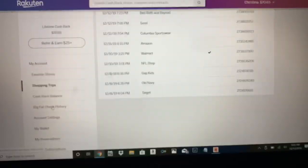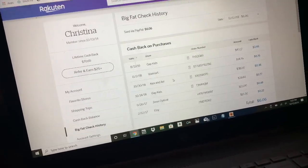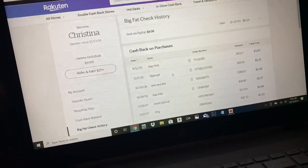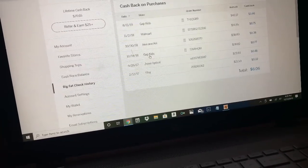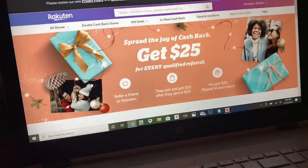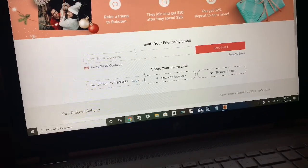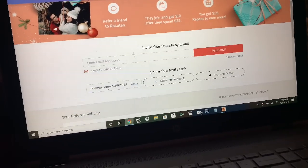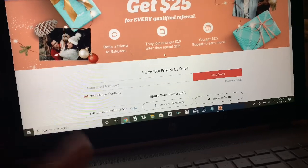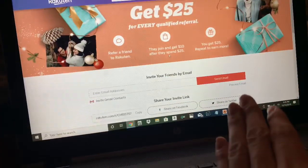You can see your big fat check history — that's what they call it. These are from 2017 and 2018. I'm not sure if there's a minimum you need to spend to get a check. But I have this refer and earn: if you use my link in the description to sign up, you will get $10 and I'll get $25. You join, get $10 after spending $25. So essentially you're spending $15 because you get that $10 back.